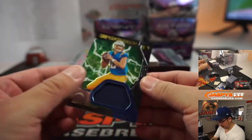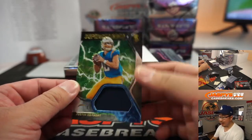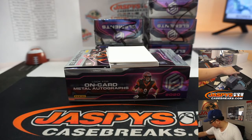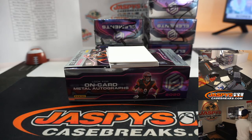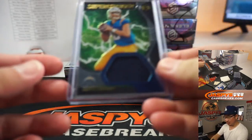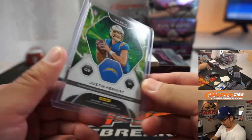We got Justin Herbert Supercharged Relic, numbered to 199. Anyone know the San Diego Supercharger song? Boss man would do it. Can you sing us the San Diego Supercharger song? That Supercharged Relic is for Sam Rail and the Bolts.